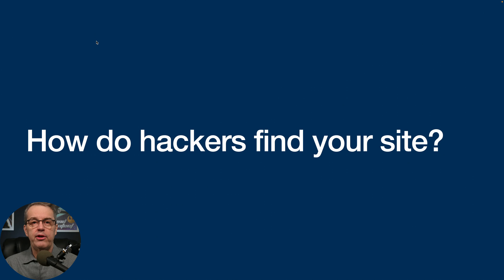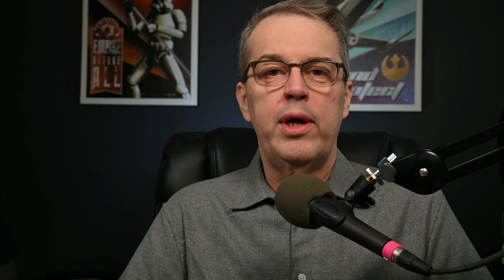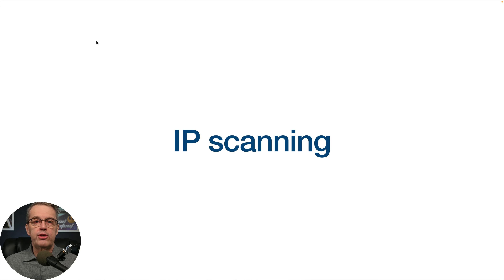You might be wondering: how do hackers find your site in the first place? I found this even when I put up a brand new WordPress website that I hadn't published anything on yet — hackers were already trying to get in with brute force attacks. One of the first things they do is IP scanning: they scan internet protocol addresses, know where the web hosts are, and look for any IPs that have files or folders related to WordPress. They're also doing web server scanning, continuously scanning known web hosts looking for new sites and any weaknesses they can exploit.